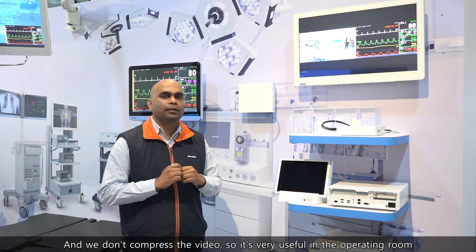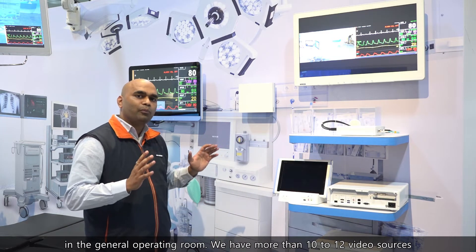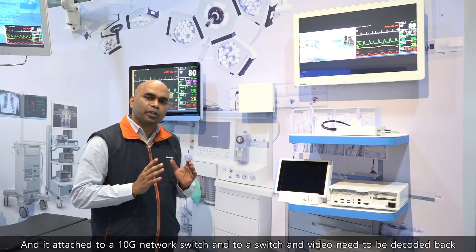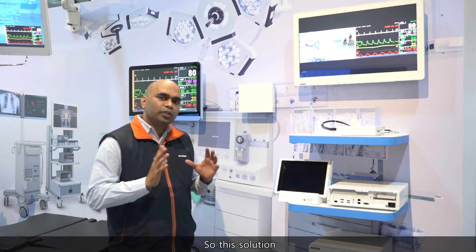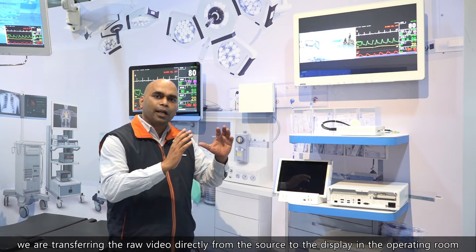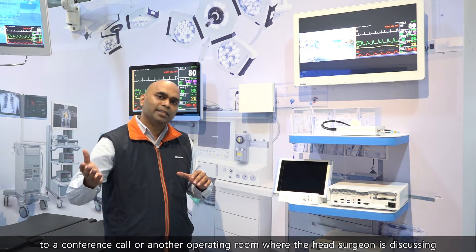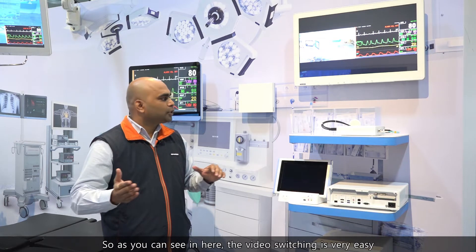This is very useful in an operating room. In a general operating room, we have more than 10 to 12 video sources. All these video sources attach to a 4K video encoder, then connect to a 10GbE network switch, and then the video is decoded and transferred to the display. We are transferring raw video directly from the source to the display. This can be shown inside the operating room, or outside to a conference hall or another operating room where the head surgeon is discussing, and audio can also be transferred between operating rooms.